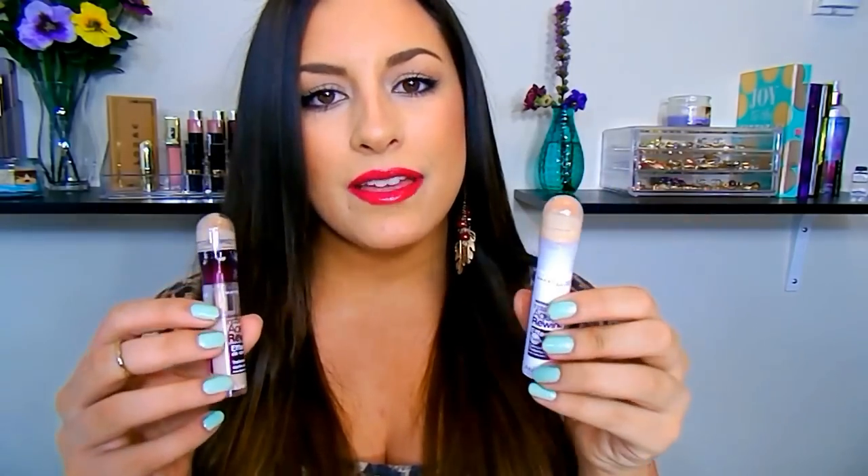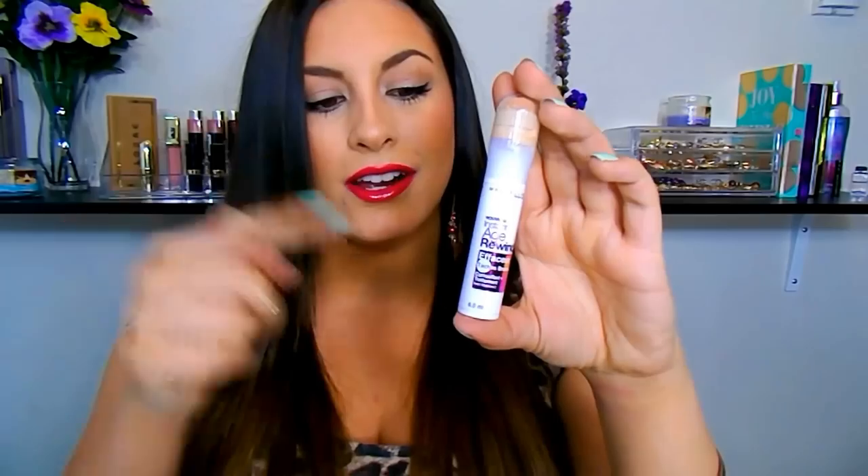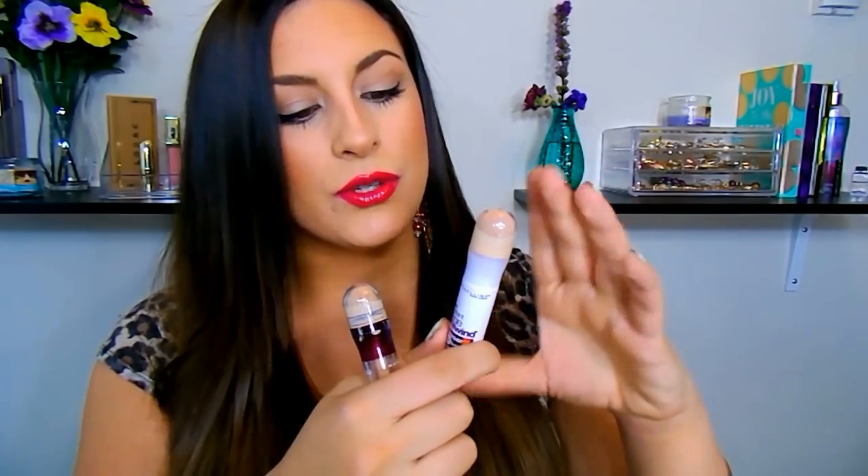Now I wanted to mention these — I feel like I talk about them all the time. These are the Maybelline Instant Age Rewind, but they're different. This is the Maybelline Instant Rewind Dark Spot Corrector and this is the Dark Circle Eraser. I actually prefer the Dark Spot Corrector for highlighting under my eyes. I love them both, but the Dark Spot Corrector is more yellow toned, so it's really good for hiding those bluish dark circles and really highlighting under there. If you want to try something to really highlight and conceal dark circles, I recommend this one.